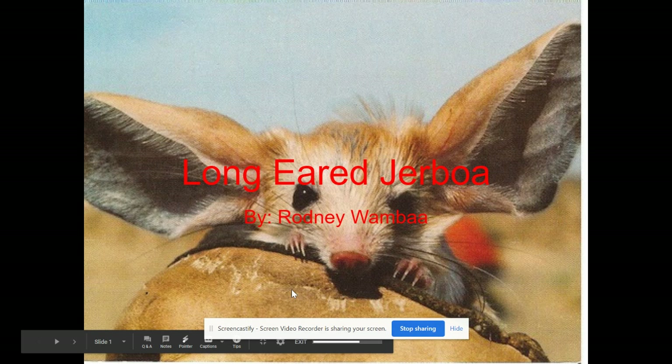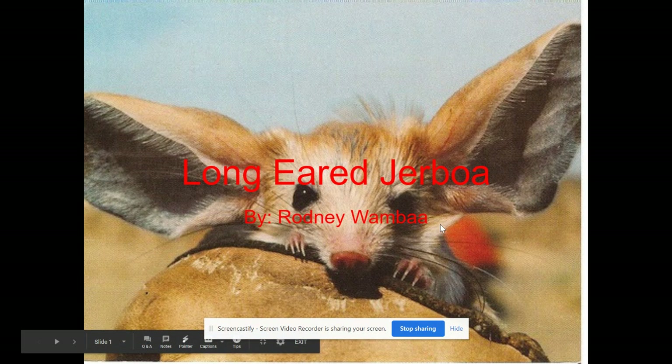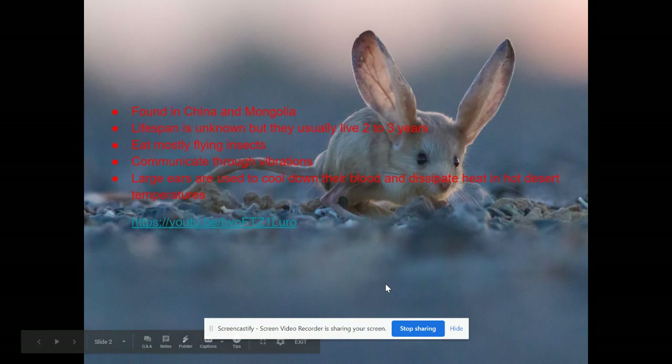Just like we would if we were in class, I wanted to share some of the species of the day. Thank you, Rodney, for the long-eared jerboa found in China and Mongolia. Unknown lifespan, but we think about two to three years. They eat flying insects, communicate through vibrations, and those big long ears with veins in them help cool down the blood and alleviate the heat in hot summer temperatures.